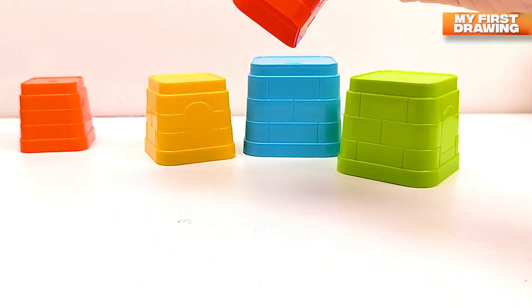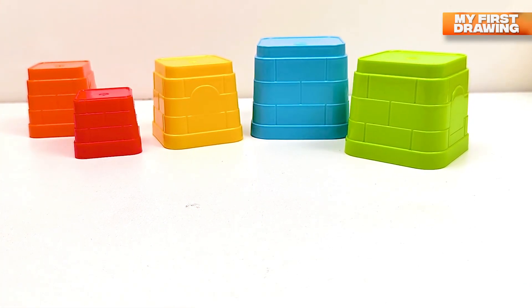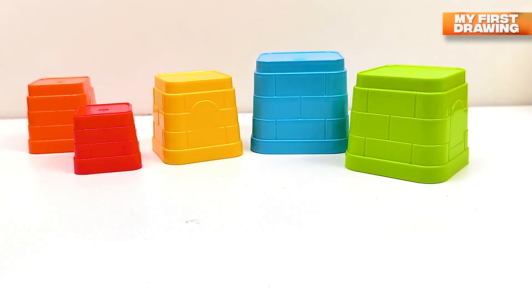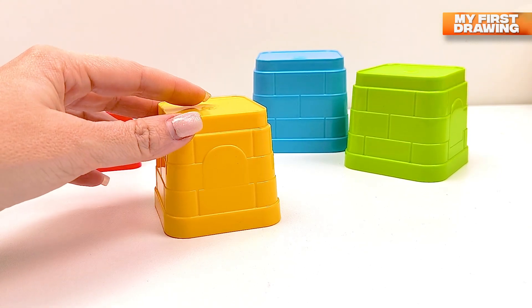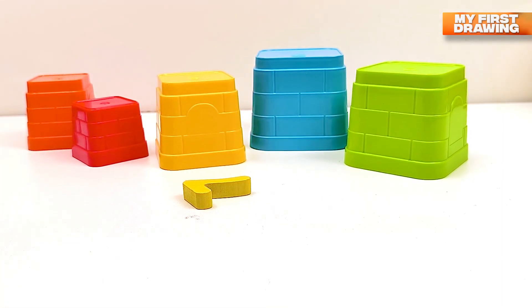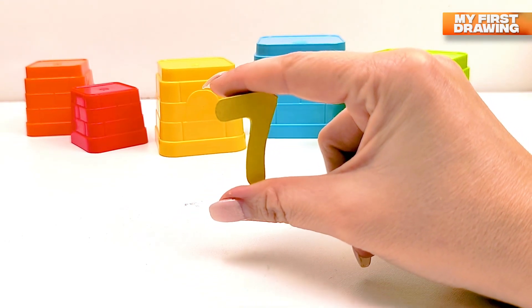Oh pen... oh pen... oh pen... Oh — there's the number seven! We found the number seven here!